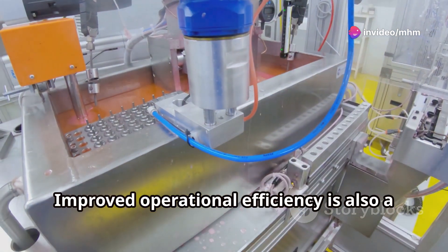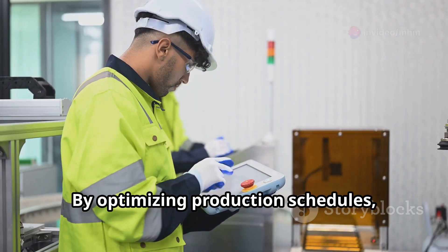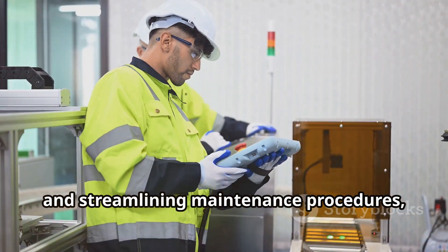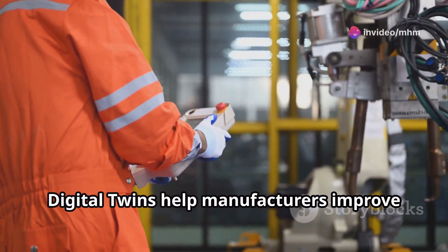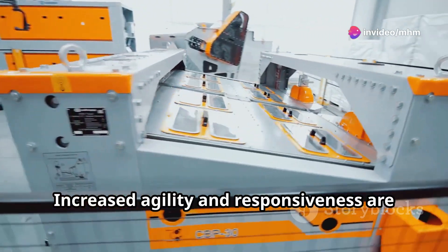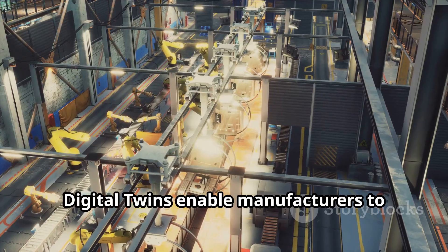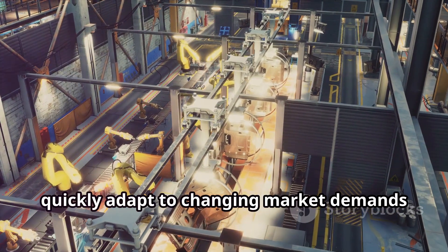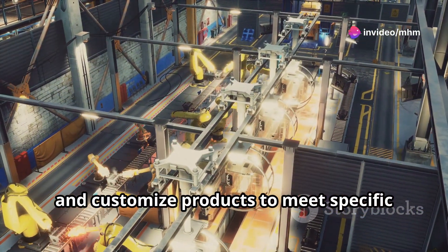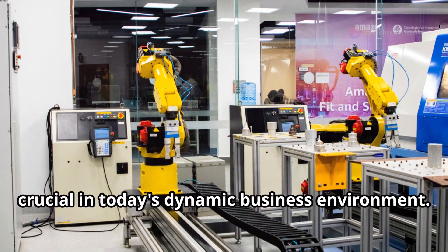Improved operational efficiency is also a major advantage. By optimising production schedules, predicting equipment failures and streamlining maintenance procedures, digital twins help manufacturers improve overall operational efficiency and reduce costs. Increased agility and responsiveness are further benefits, enabling manufacturers to quickly adapt to changing market demands and customise products to meet specific customer needs — crucial in today's dynamic business environment.